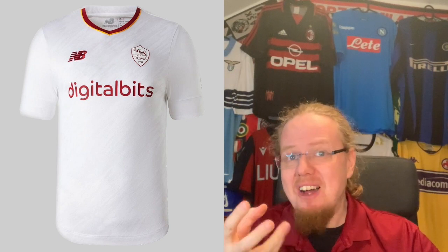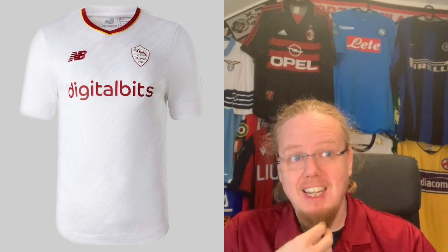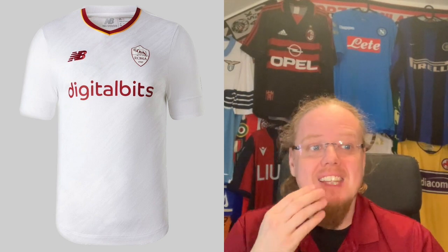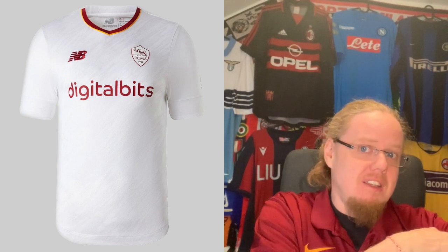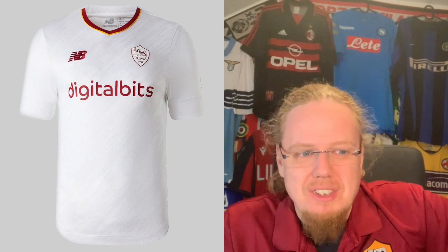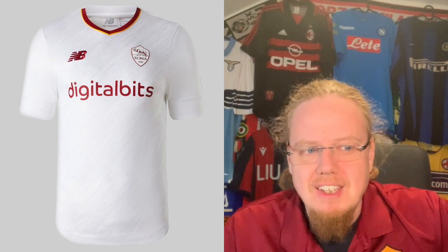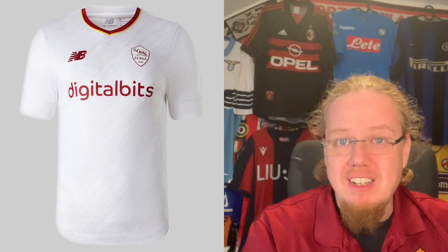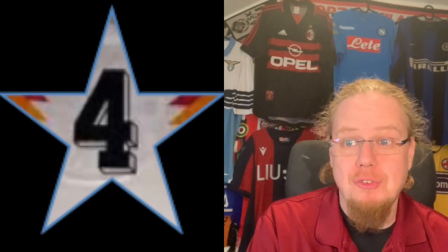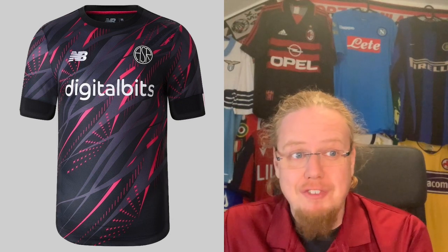The away jersey is a little too simple. Taking all the color out of the crest just makes it too boring. The neckline doesn't save it either. If there were at least sleeve curves with color — like last season's big colored sleeve curves — that would help. But there's nothing here except maybe a subtle diagonal shadow pattern. Back to the drawing board; there's too little effort. I'm going to give this a four.